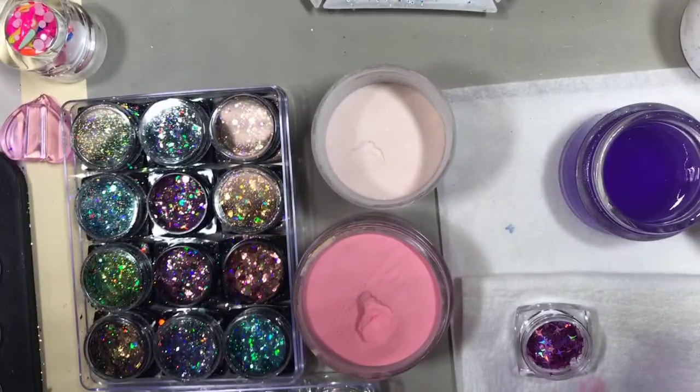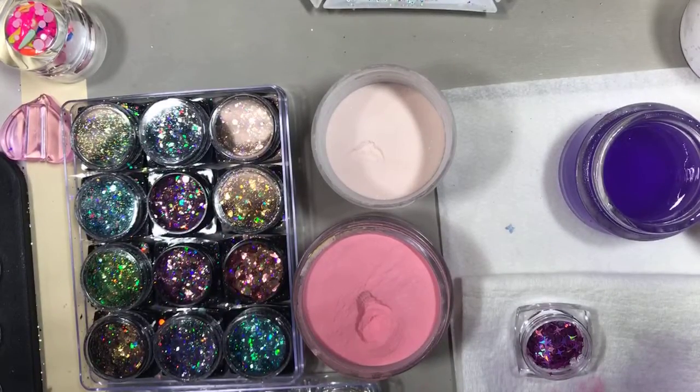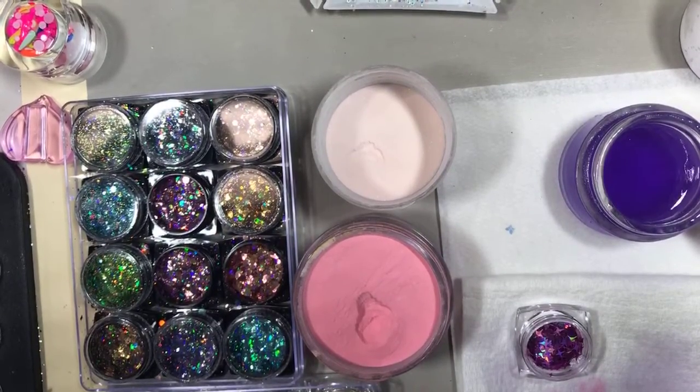We did so many cute nails today. Let's do one more — I want to do a pink and white so I can show you the pink and white ombre.